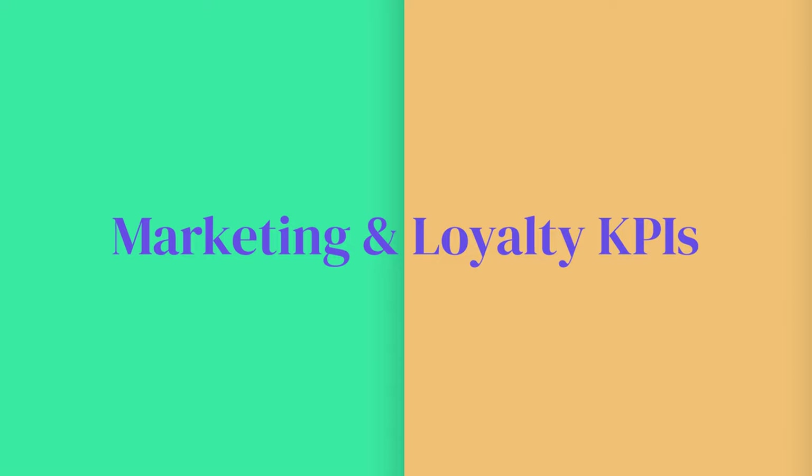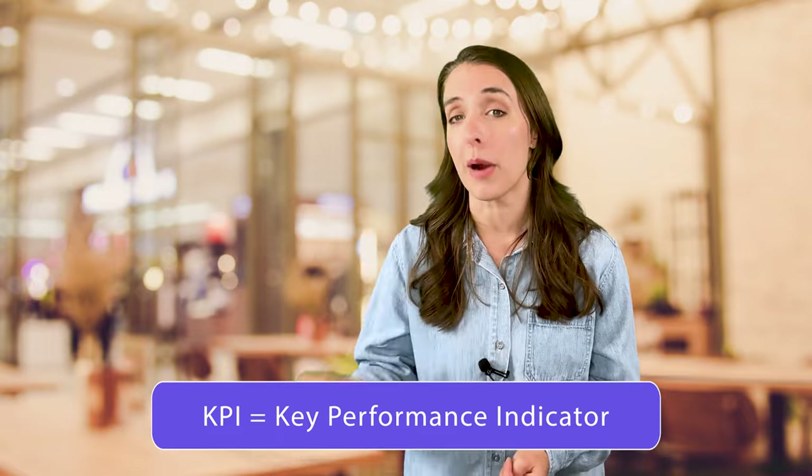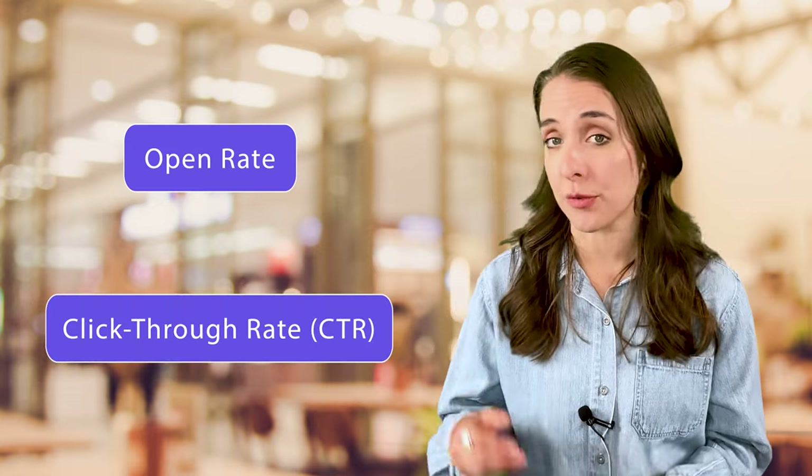It's really important that you take time to measure the success of your marketing efforts. Let's look at a few KPIs for mobile marketing, email marketing, and your loyalty program as a whole. For text and email marketing, you're going to want to look at open rates and click-through rates.